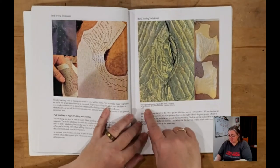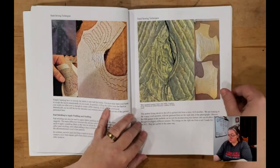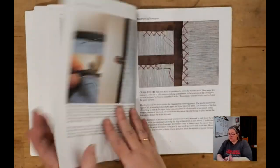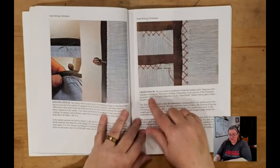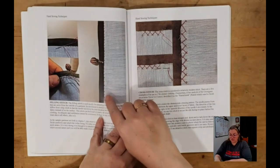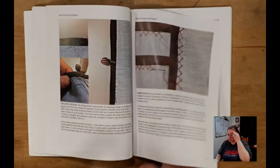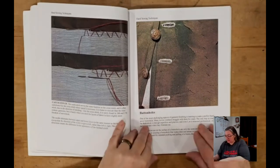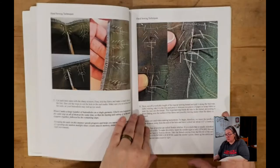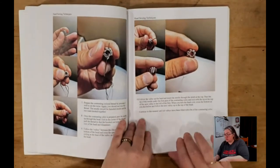He goes through samples of how you do the stitches: basting stitch, running stitch, whip stitch — what it looks like on the wrong side and on the right side. We have pad stitching and diagonal basting to show how those would be done, and then how to do the pad stitching to add dimension to the canvas. He lays out what the different threads are that you're going to be using and what you would look for more modernly to recreate these. And then there's a nice long section about buttonholes and how to make the buttons.